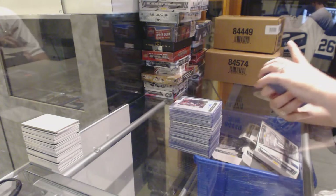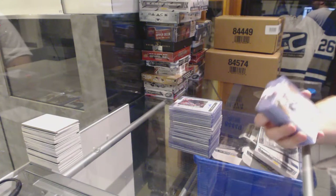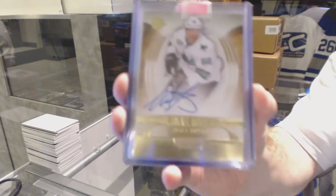For the San Jose Sharks, Ultimate rookie auto, number 2 of 299 — Matt Irwin.